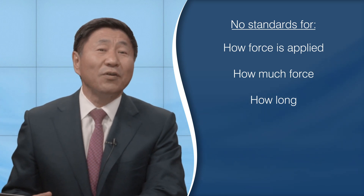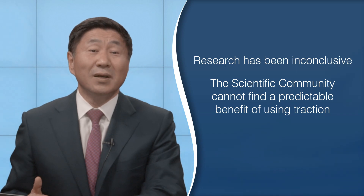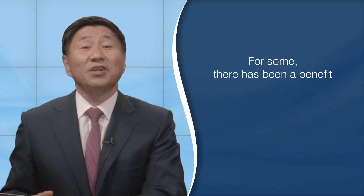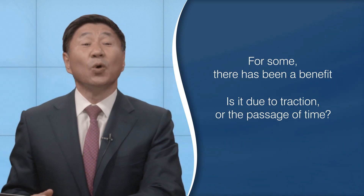There are also wide variations in the frequency of these treatments and the number of sessions needed to affect relief. If we look at the attempts to do research on spinal traction, unfortunately the results have been inconclusive. The scientific community cannot find a predictable benefit of using traction, but still it's a recommendation utilized by many in the United States. For some there has been a benefit, although the research cannot tell if the improvement is because of the traction or because the natural course of most back and neck pain is improvement over time, regardless of the type or lack of treatment.